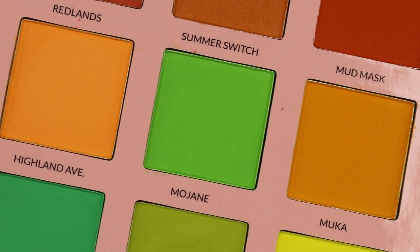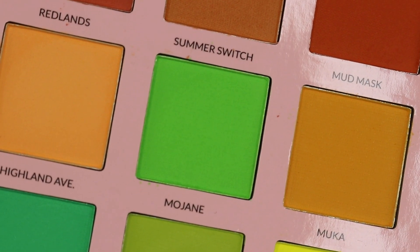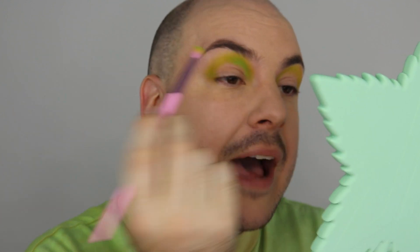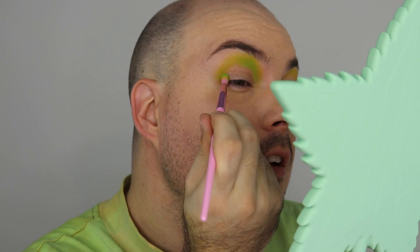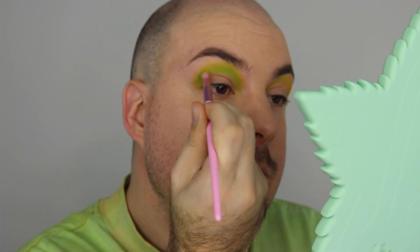Next up is the lime green called Mojan — I looked it up on Google Translate, it's an Arabic word and that's how it pronounced it, so I apologize if that's wrong. I'm going in with the same JS12 brush and patting this on without blending it out straight away. I'll grab Spiked to blend it out afterward — just packing it all around the socket, then blending it out with Spiked.